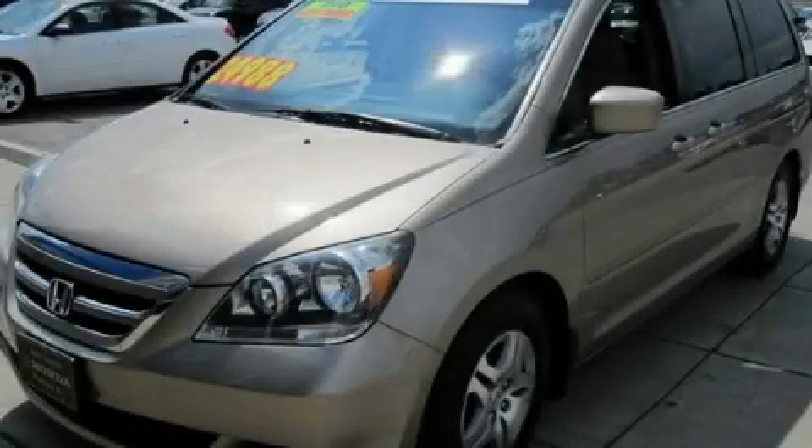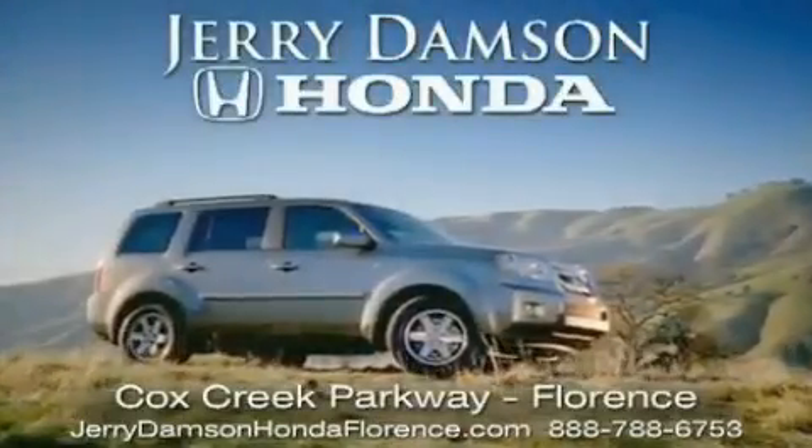Contact us today to arrange your test drive. Jerry Dampson Honda in Florence, Alabama.